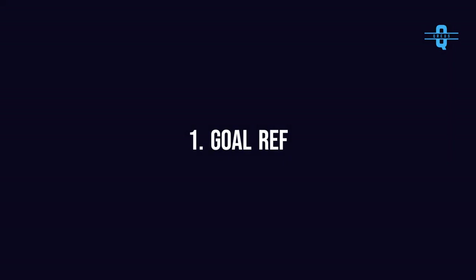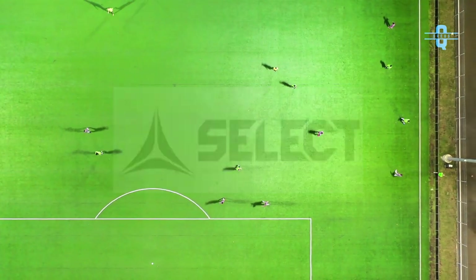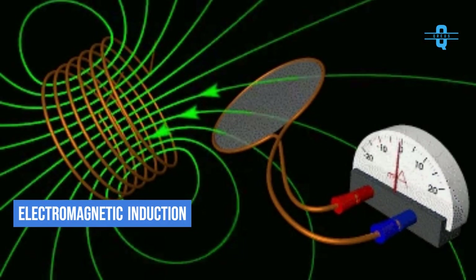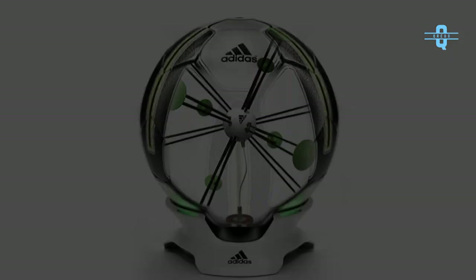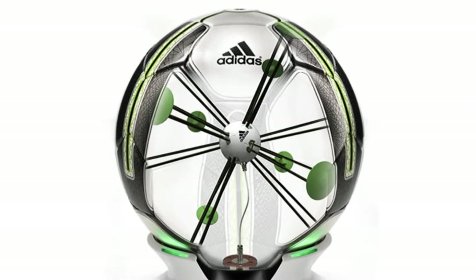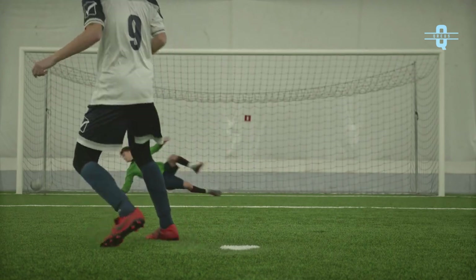Number 1: GoalRef. GoalRef is an assisting goal-line technology system developed by German Research Institute von Hofer in association with Select Sport. The GoalRef system relies on the principle of electromagnetic induction. A low-frequency magnetic field is generated around the goal, which is monitored by coils installed in the goal posts and crossbar. The ball is fitted with a passive electronic circuit embedded between the leather outer and inflatable inner layers. A software monitors the condition of the magnetic field in the goal to detect the change that occurs in it due to the passage of the coils in the ball over the line.